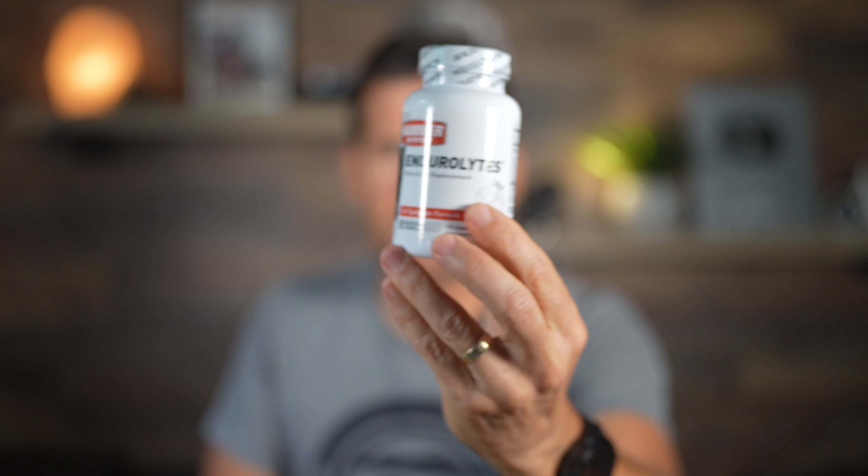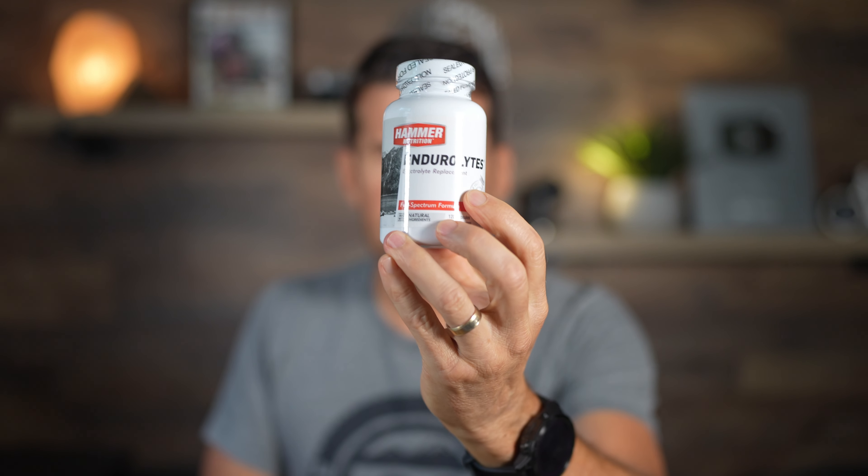The other product that I swear by is Endurolytes, also made by Hammer Nutrition. These are capsules — only electrolytes, no carbs. The way I use Endurolytes is I'll take a couple before a ride. If it's a race or an event, I may take a couple two hours before the event, an hour before, and then right before. And I usually take them on a ride if it's an endurance race or a long event.